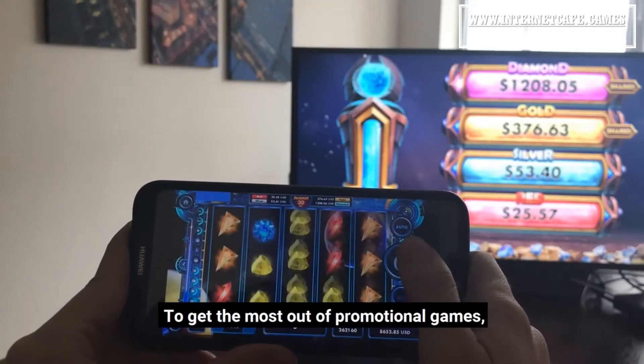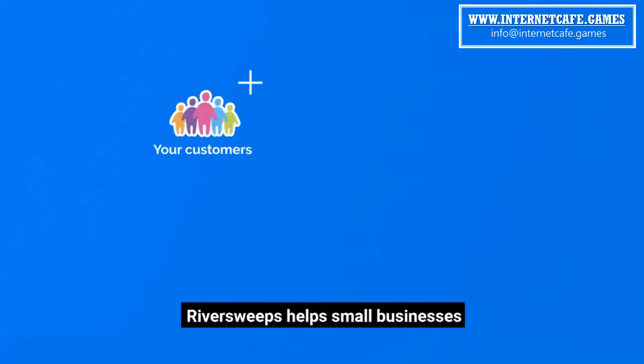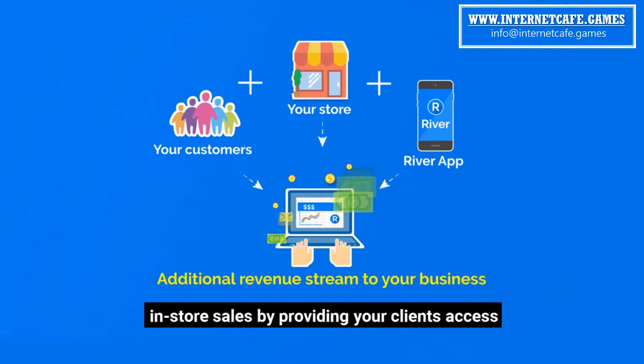To get the most out of promotional games, you need high-quality sweepstakes software. River Sweeps helps small businesses to increase revenue cash flows from in-store sales by providing your clients access to engaging sweepstakes games. It's a perfect fit for boosting your in-store sales while bringing additional thousands of dollars to your business with minimal efforts.